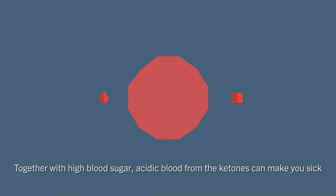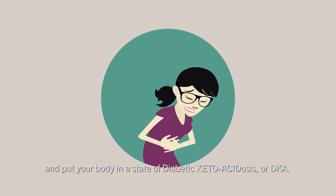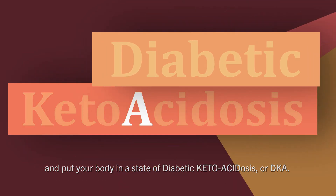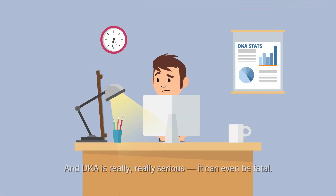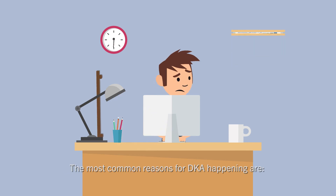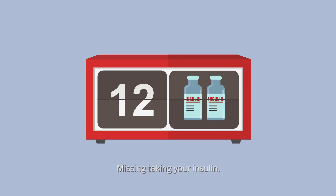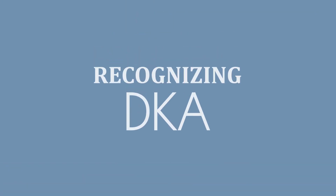Together with high blood sugar, acidic blood from the ketones can make you sick and put your body in a state of diabetic ketoacidosis, or DKA. DKA is really, really serious — it can even be fatal. The most common reasons for DKA happening are developing type 1 diabetes, missing taking your insulin, getting an infection, and malfunctioning equipment.